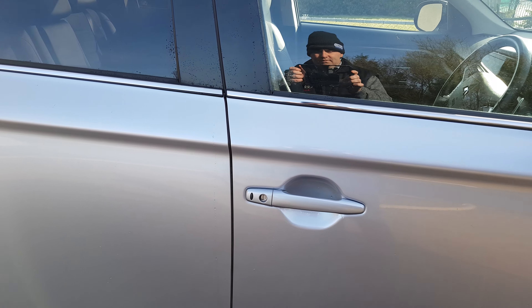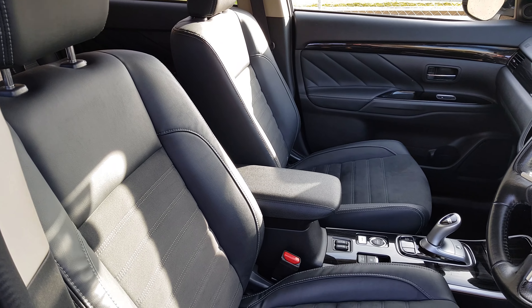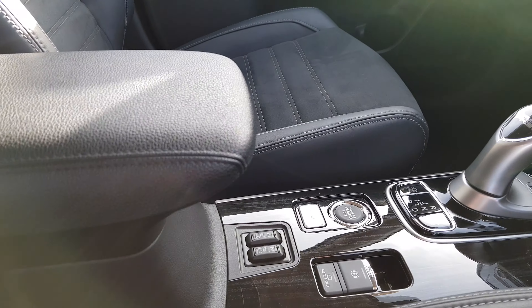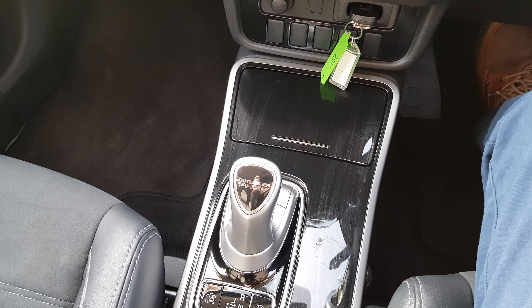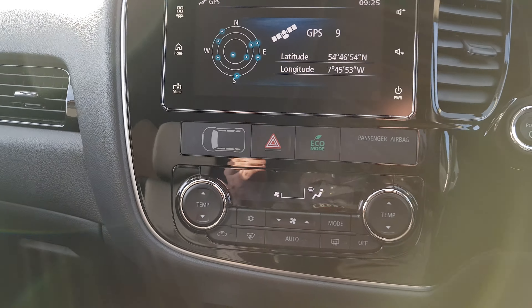Moving inside the car now, there is a lovely half leather suede interior. We have a centre armrest, heated seats, and our four-wheel drive mode selector. This car is automatic and it does have paddle shift gear change as well.